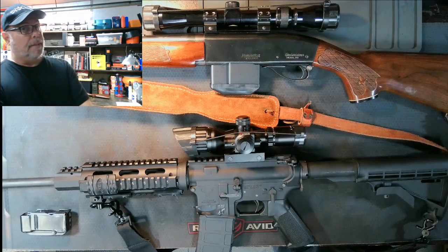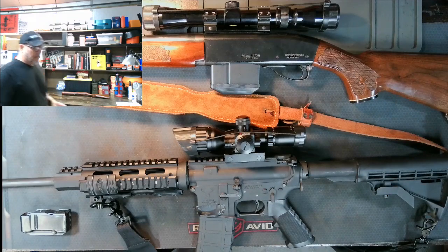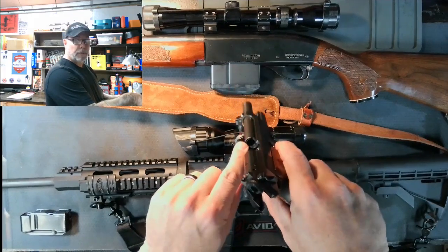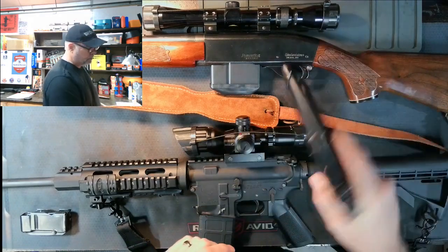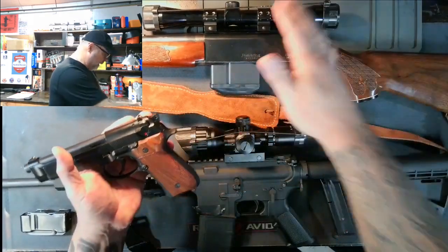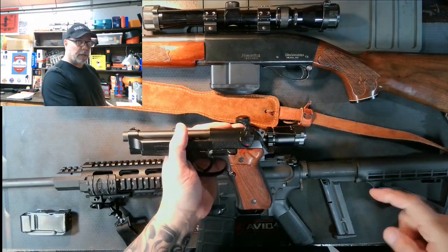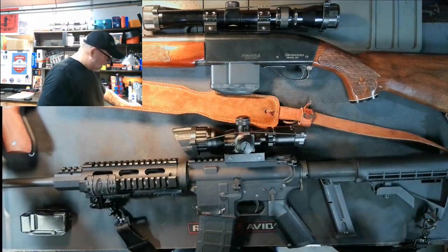Now let's compare it against the Beretta 92FS. I chose a pistol for a reason. Let's do our standard safety check — no magazine, no cartridge in the chamber. We are clear. This pistol, although the action is completely different from the Remington and from the AR-15 platform, is still a semi-automatic firearm. Every time you pull the trigger, it's going to send a round down the barrel. They all operate exactly the same.